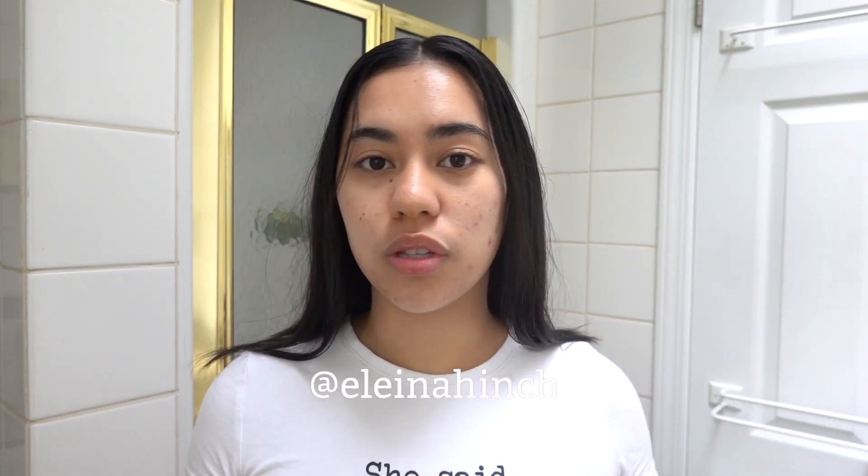You can also hit me up on Instagram at Elena Hinch and message me any questions you want. Thank you so much for watching — I will see you in my next video, Thursday at 12.